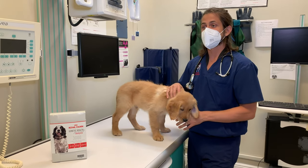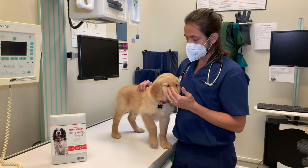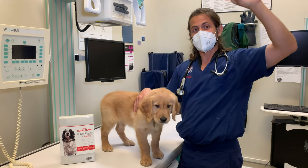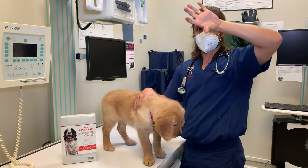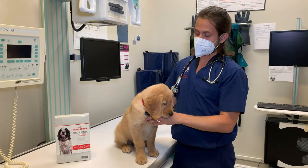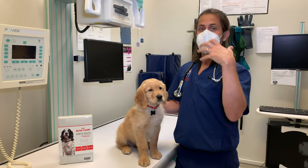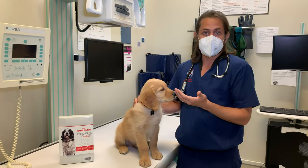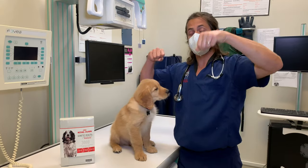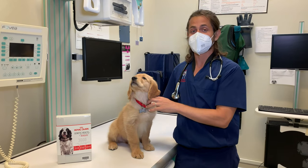They are prone to something called GDV, or the bloat. GDV stands for gastric dilatation volvulus. Essentially, when they eat, you have the esophagus which connects to the stomach, and the stomach connects to the duodenum, which is the first part of the intestines. With these larger breed dogs, they'll eat and drink and have this heavy sloshy stomach. If they're playing around, that stomach will swing back and forth, flip over on itself, and twist — which can cut off the blood supply to the stomach. That is an emergency situation.